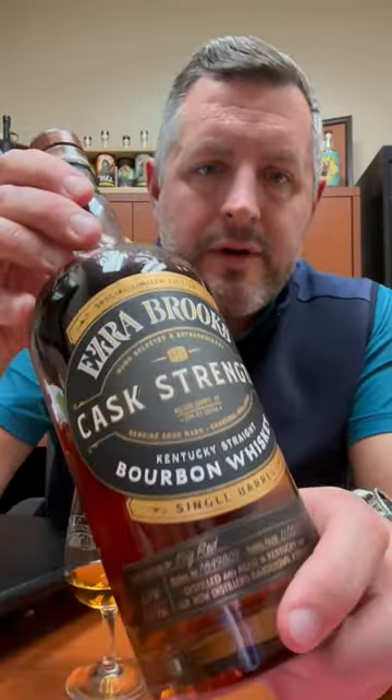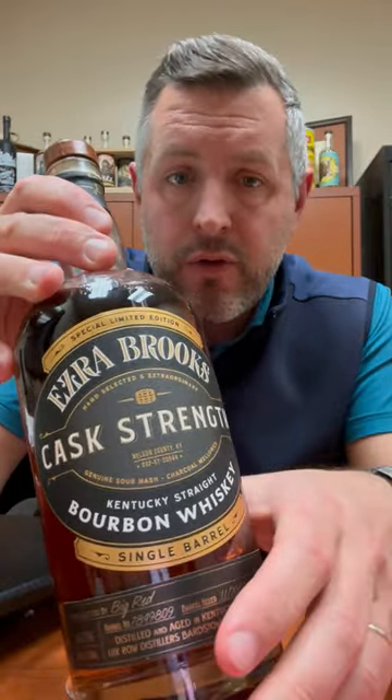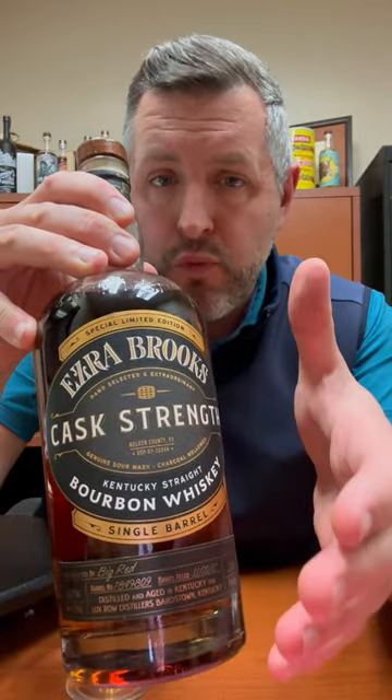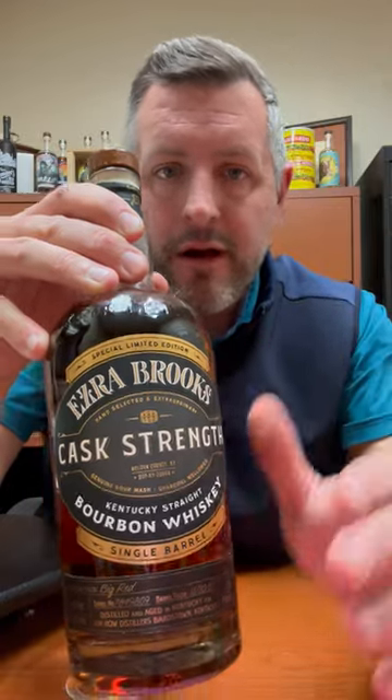All right, today we are digging into Ezra Brooks Cask Strength. This is a single barrel that Big Red Liquors did, that Cap'n Cork did, and since it's a new year, we're dropping the price $10 to move through it. But I think it's worth taking a second look at if you've missed it on the shelf or other bottles.